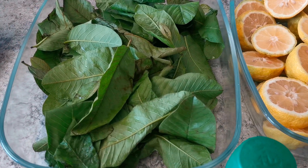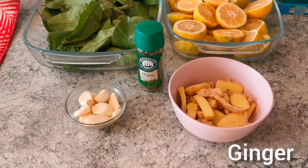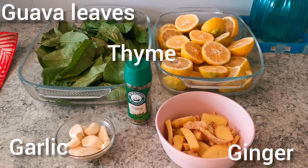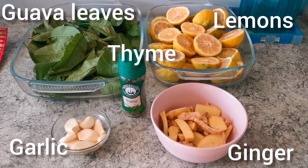Ginger is rich in anti-inflammatory properties along with properties that help increase the body's immunity. The anti-inflammatory properties help in relieving the pain during sore throats, and being a spicy herb, it also provides the heat that the body requires at this point.